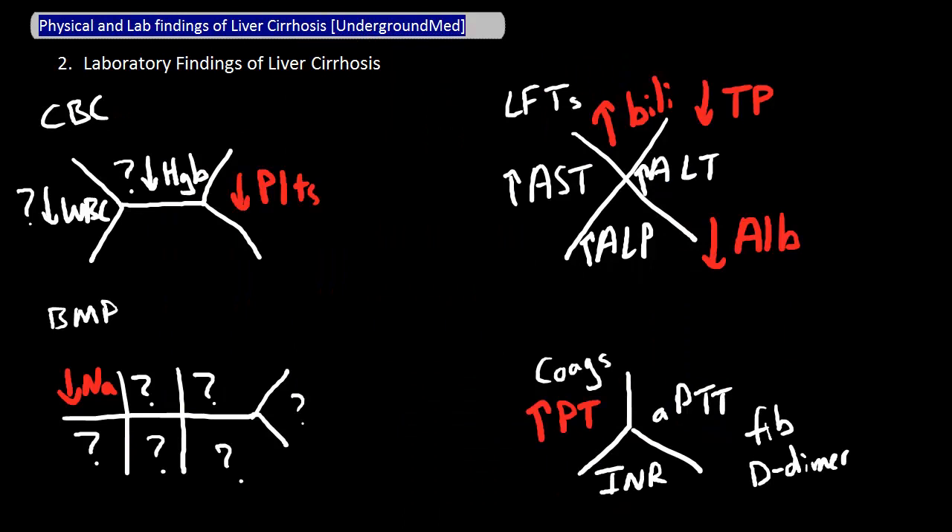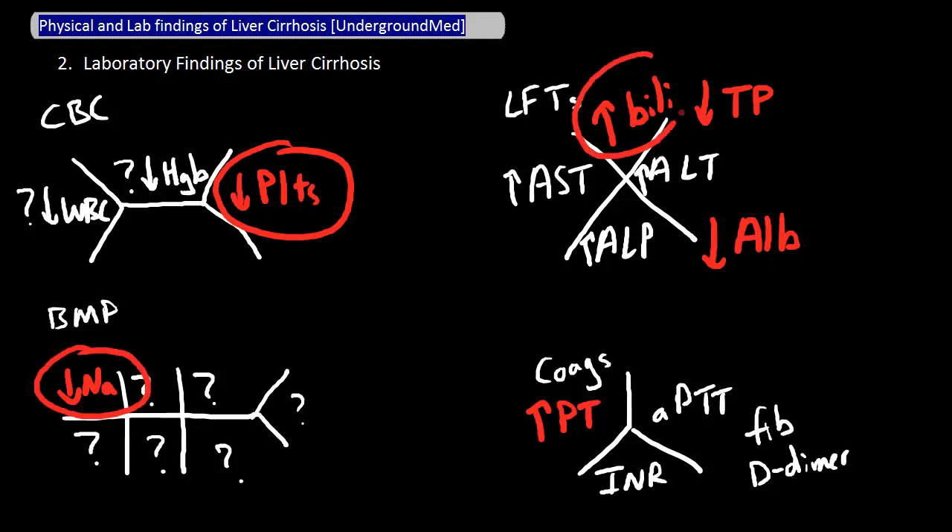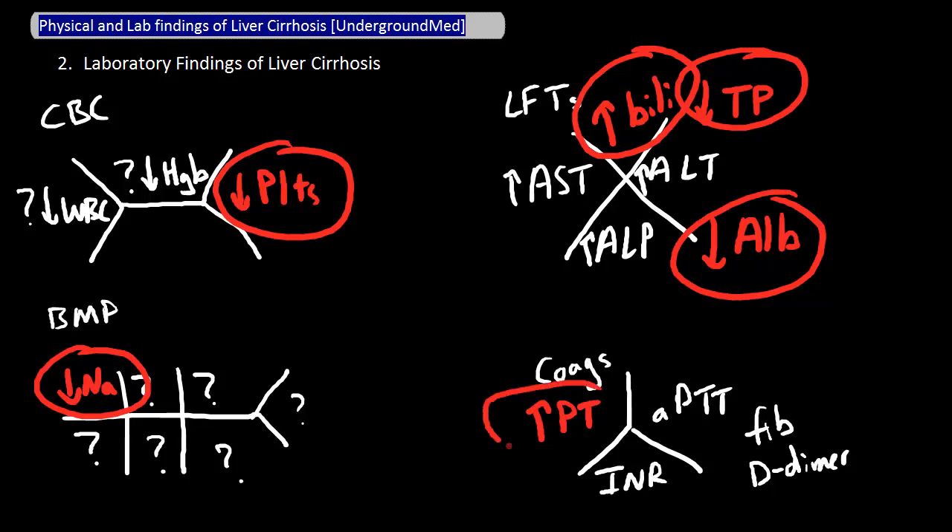And lastly, here are some laboratory abnormalities you might see in patients with liver cirrhosis. There can be many abnormal values, but the ones that are slightly more reliable than the rest include low platelets, low sodium, high bilirubin, low albumin, low total protein, and increased PT. Thanks for watching — hope this was helpful.